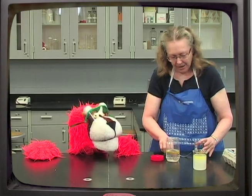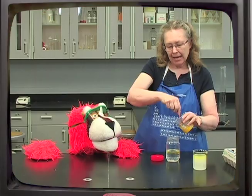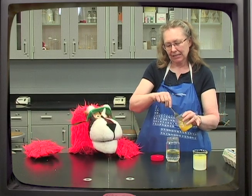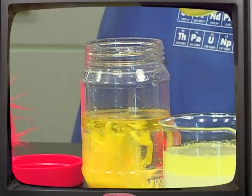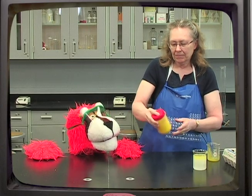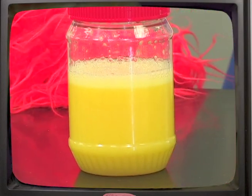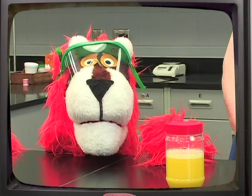This egg is going to be my emulsifying agent. And I'm going to beat it up with a fork. If your moms or dads have ever made homemade mayonnaise, they do something like this. So we'll add the egg and now we're going to shake it up again. And then they will stay together. Whoa — we now have an emulsion! I never knew oil and water could mix. That's right, they can mix if you use the right thing with them.